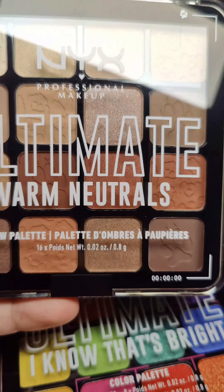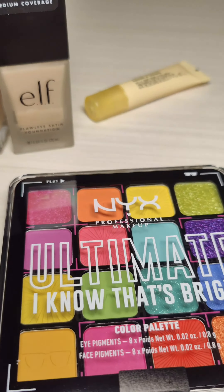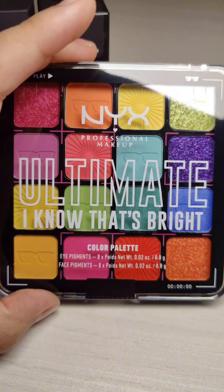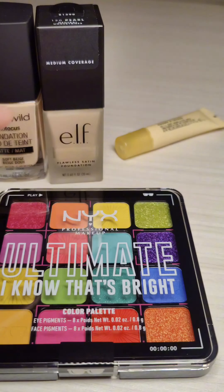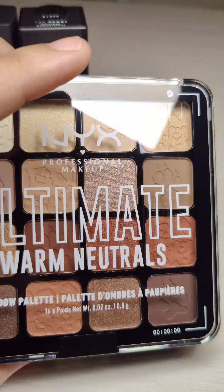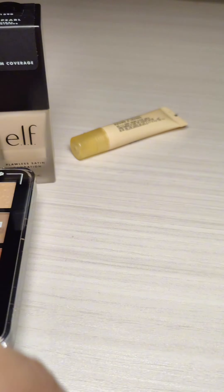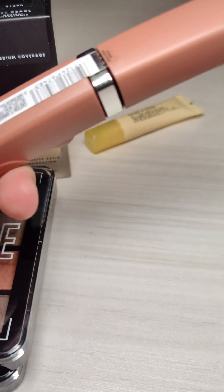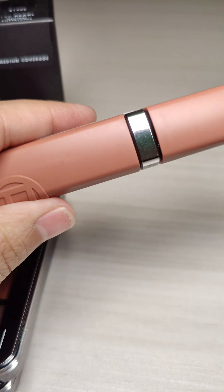I wanted to try these NYX makeup palettes. I feel like they're just more affordable, especially for the audience I have. I wonder if these are even really worth it or if they blend and even show up on the eyes.